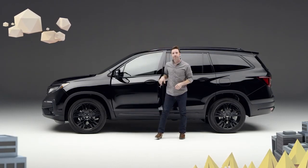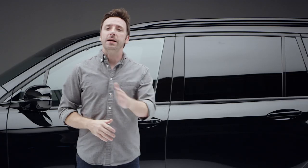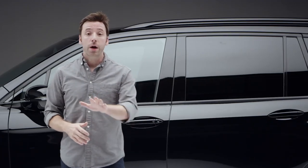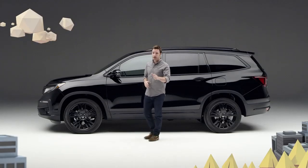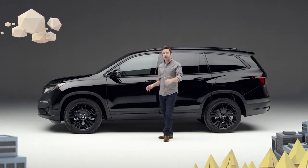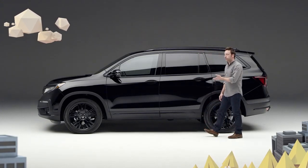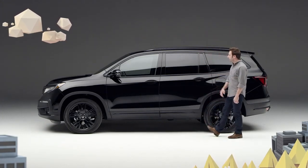So if the question is which vehicle can carry up to seven people in blissful comfort, keep everyone connected while on the road, go off-road when you feel like it, convert from a people mover to a cargo hauler in an instant, and do it all with an edgy muscular style — I give you the new 2020 Honda Pilot Black Edition.